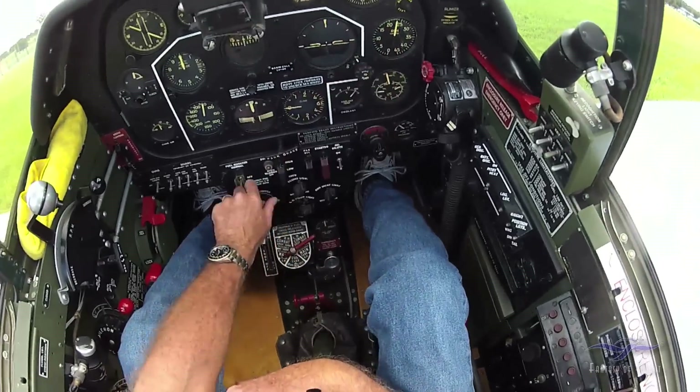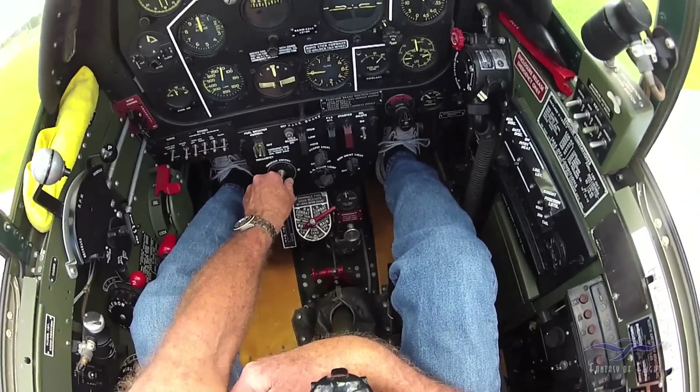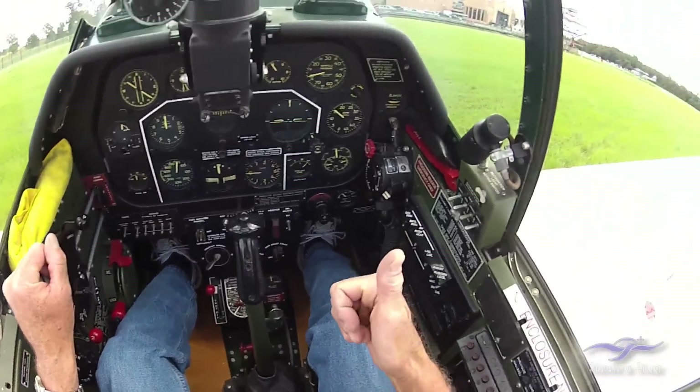Checking the mags — one mag, the other mag. I'm looking for a small drop, and as you can see I had about 2,300 to 2,400 RPM.